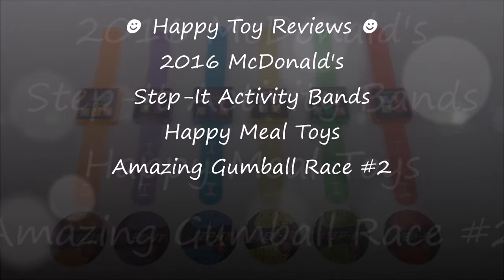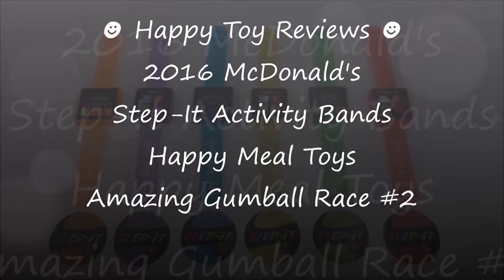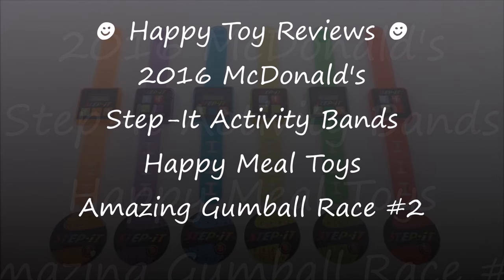Hello everybody, this is Happy Toy Reviews and today we're going to have the 2016 McDonald's Step It Activity Band's Happy Meal Toys Amazing Gumball Race No. 2.